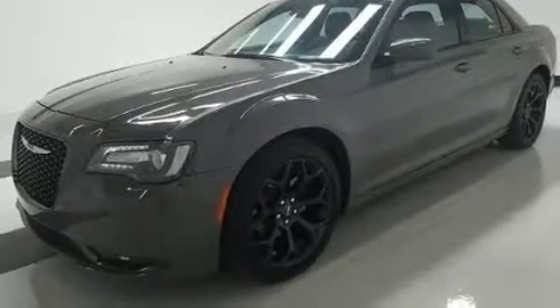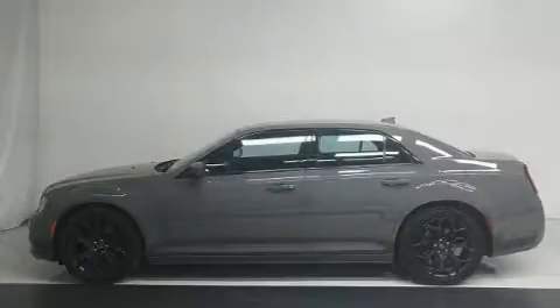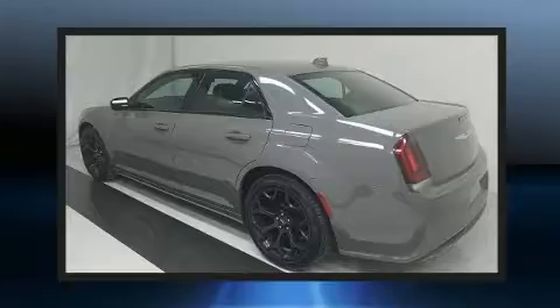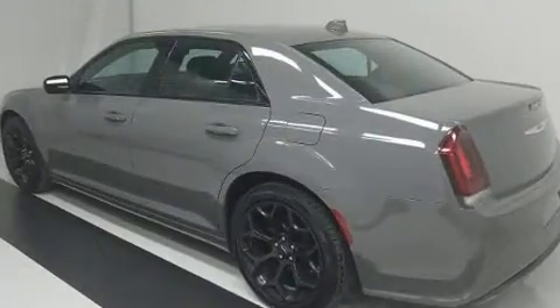It distinguishes itself from the competition with features such as power front seats, speed-sensitive wipers, a trip computer, front fog lights, remote keyless entry, and leather upholstery.